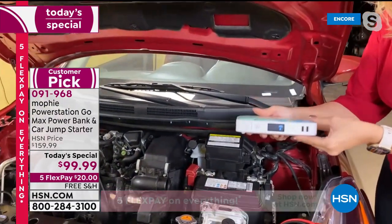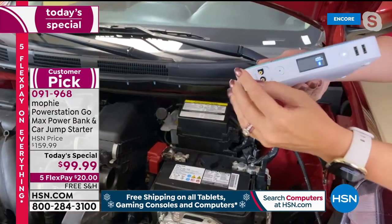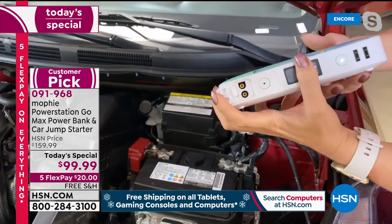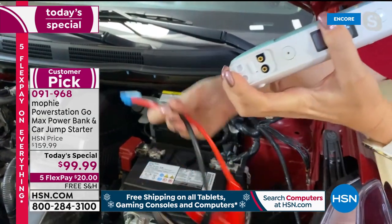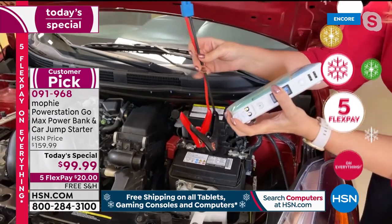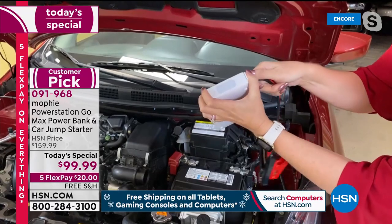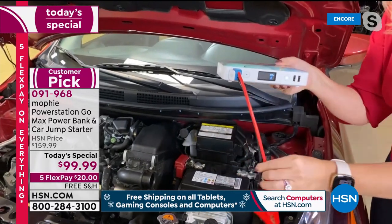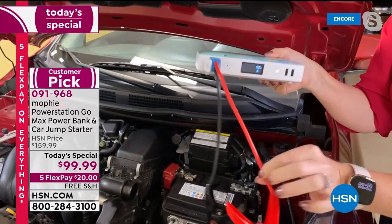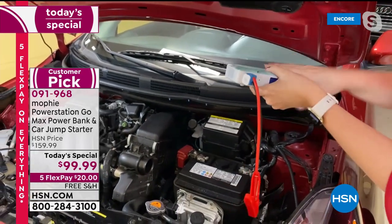Heat affects that battery. Cold affects that battery. This is so easy — if I can do it, anybody can do it. You're getting these really cute, not intimidating jumper cables — not the big, angry-looking, scary, greasy ones. They only fit into the Mophie one direction, so you cannot mess that up.